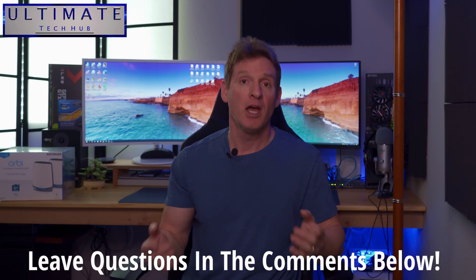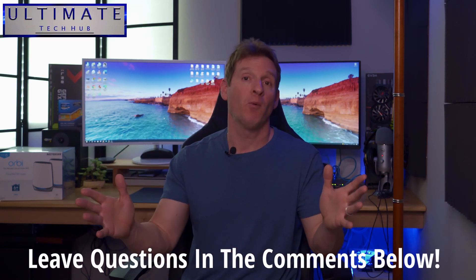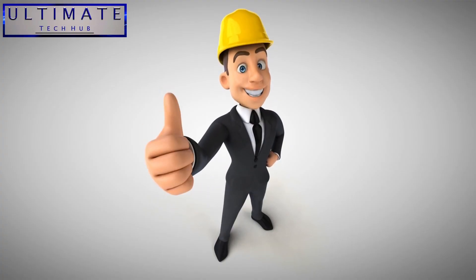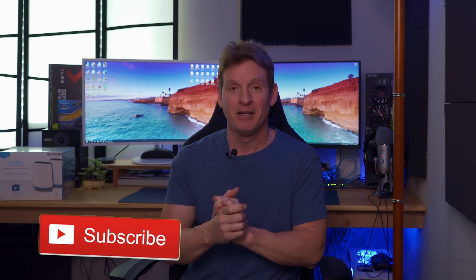If you have any questions, leave them in the comments below — I answer all questions. Thank you so much for watching, I really appreciate it. You guys are awesome, I love you all. If you found this video helpful, please give a thumbs up and share it. If you loved it, hit subscribe to keep this channel alive. I'll see you in the next video real soon. Peace.